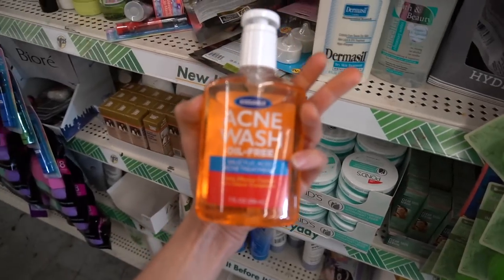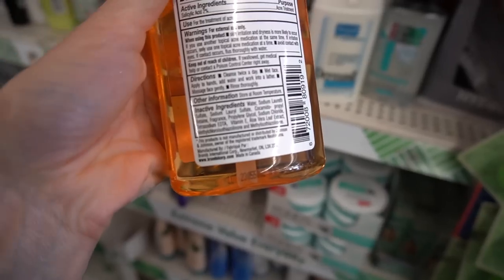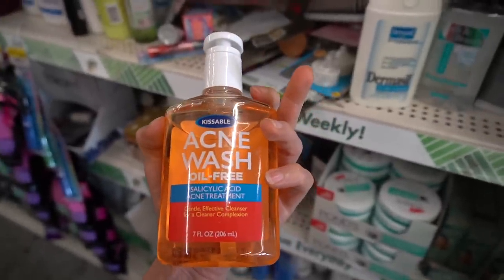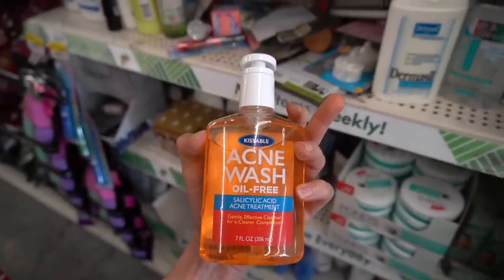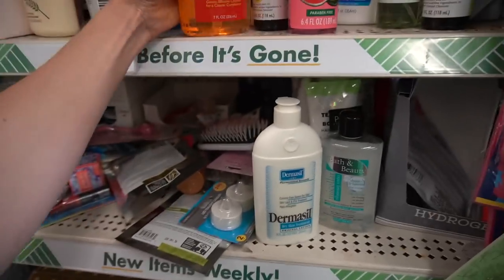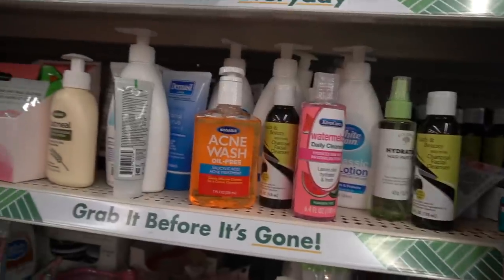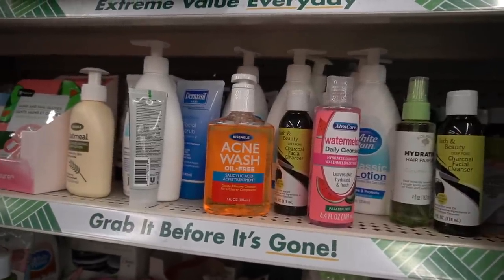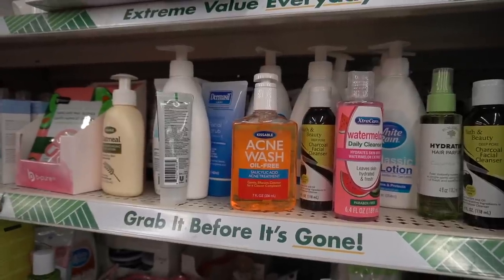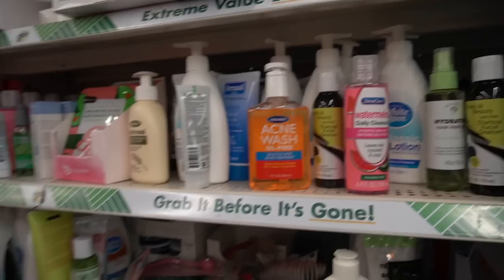It's the Kissable salicylic acid acne cleanser. Unfortunately it has the thiazolinones in it, so I would go with the up-and-up one if you want to save a few bucks on a salicylic acid acne cleanser. Salicylic acid cleansers are always marketed towards people with acne, but they can be beneficial for other things like hyperpigmentation because they're anti-inflammatory. Salicylic acid can also help with improving the signs of sun damage by improving skin texture. They're generally pretty well tolerated.